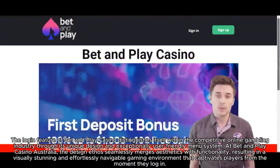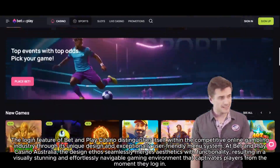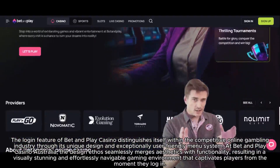The login feature of Bet and Play Casino distinguishes itself within the competitive online gambling industry through its unique design and exceptionally user-friendly menu system.